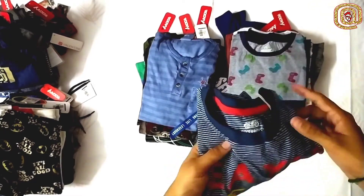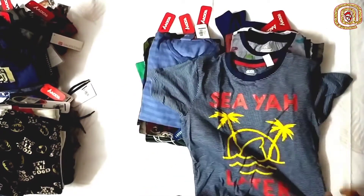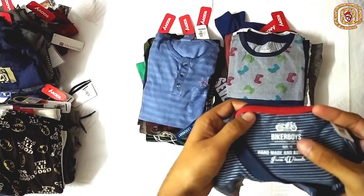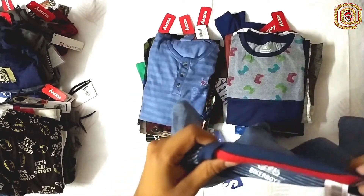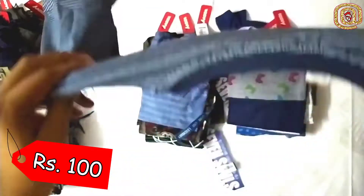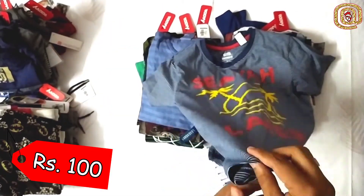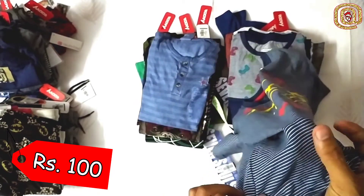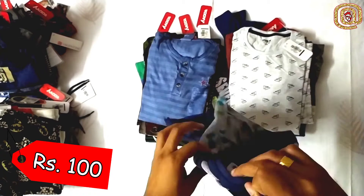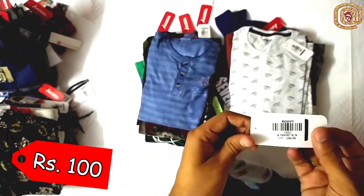Now you can see this T-shirt. This is a navy blue striped T-shirt. This is a size 14 and the price they have quoted is only 100 rupees. This is a very worthwhile kind of cloth. It is very comfortable cotton, very soft. You can see this — it is navy blue, and the cost is only 100 rupees.